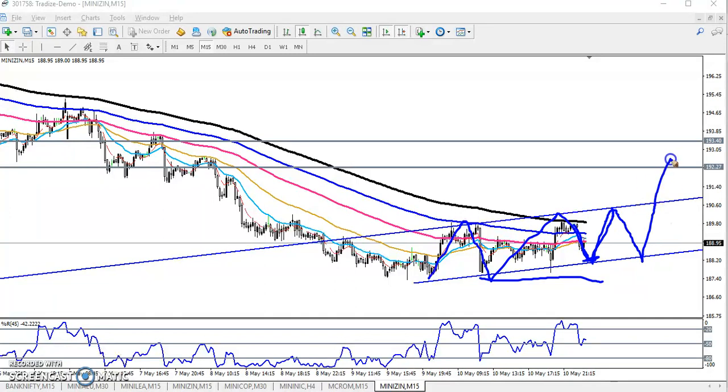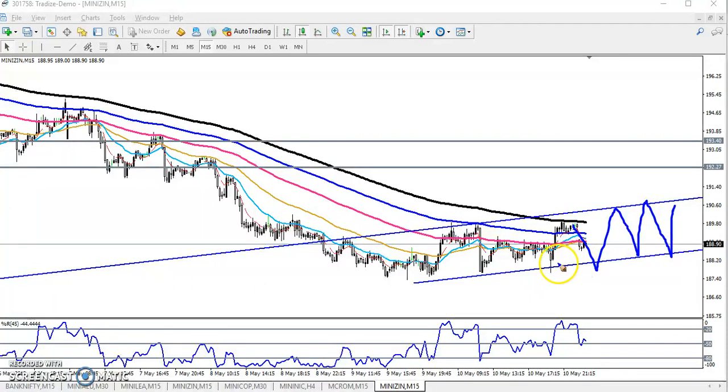In case they break this level, just wait for the breakout, then when the price pulls back, start buying from this support area. Right now it is acting as resistance but later it will become a support. In case they break the lower point, start selling from that lower point. I'm expecting the market will run in this range only today and I'll try to trade within this range.